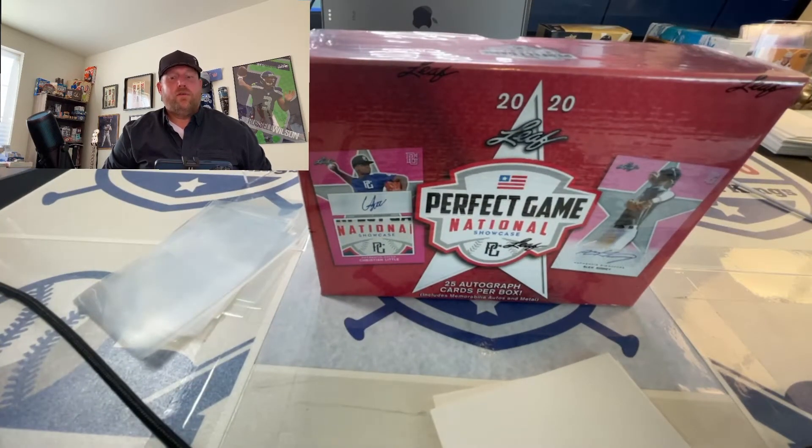Hey guys, how's it going? Welcome to another episode of Colorado Cardboard Kings. That's your boy Rich. Today we're taking a look at Perfect National Showcase by LEAF 2020.